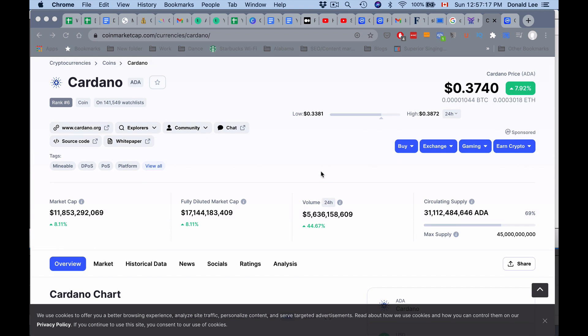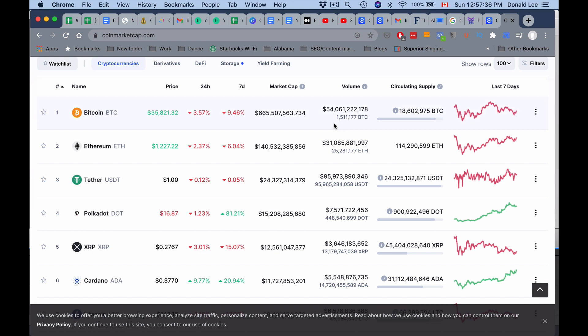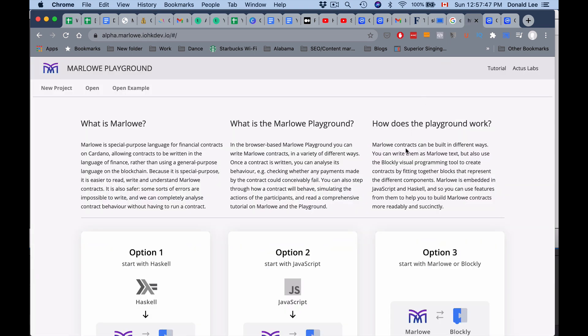Taking a quick look at CoinMarketCap: Cardano is at 37 cents and ranked sixth. It has a maximum supply of 45 billion, which is great because a max supply means it will get more valuable as usage grows. Polkadot is number four, XRP dropped to number five, and Cardano is on its tail. The Marlowe Playground is already live, allowing people without programming skills to create financial smart contracts.